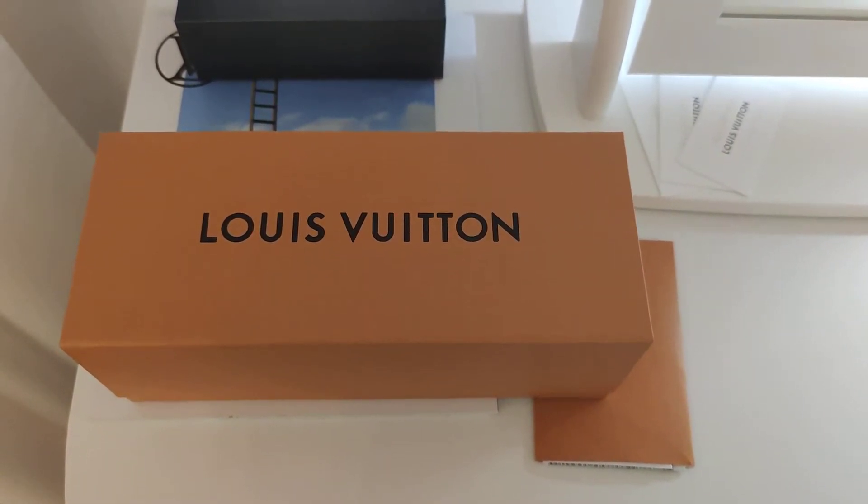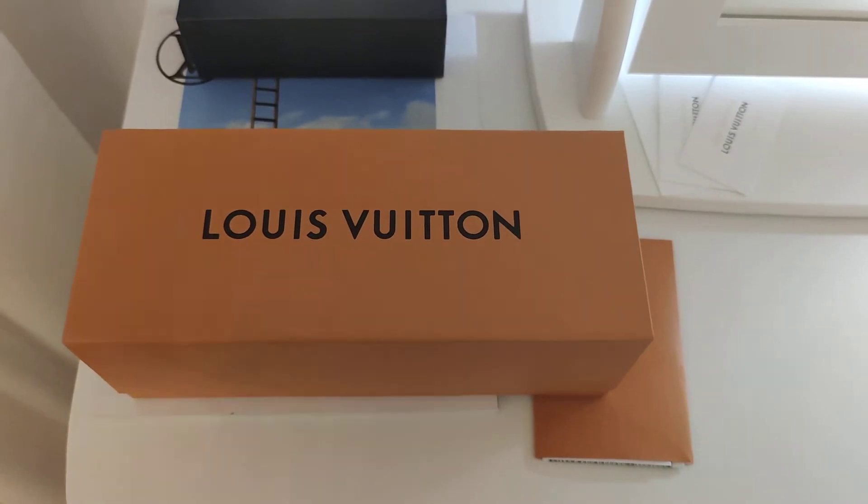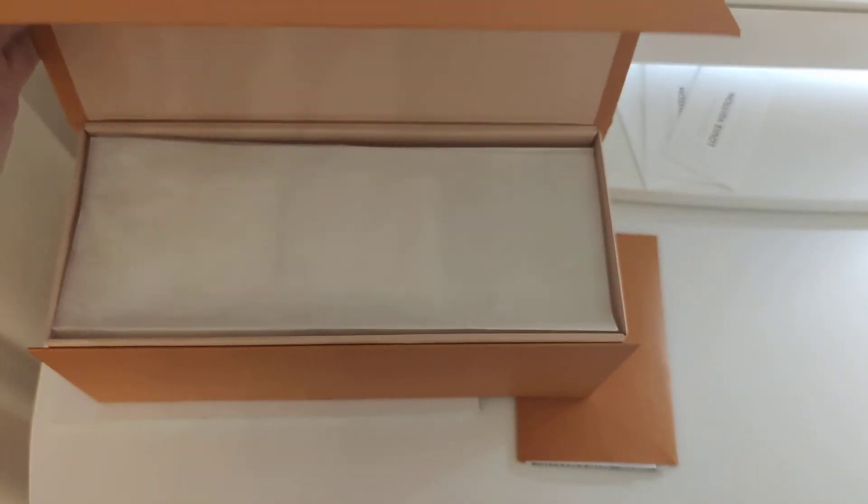I was pretty astonished with the packaging. It came in this nice box together with two free samples.